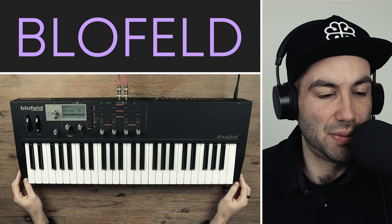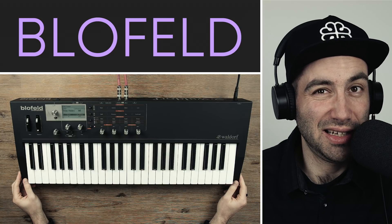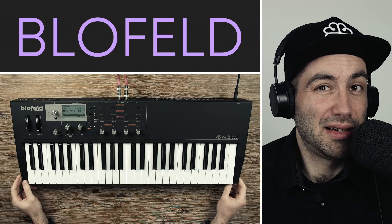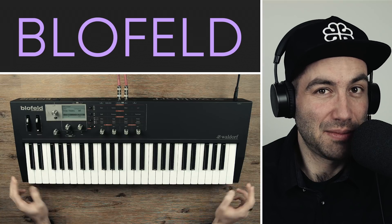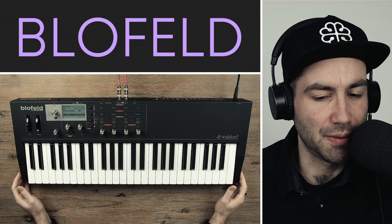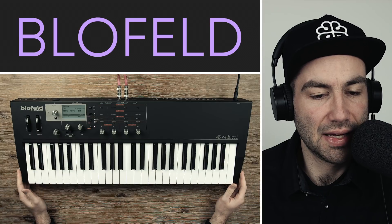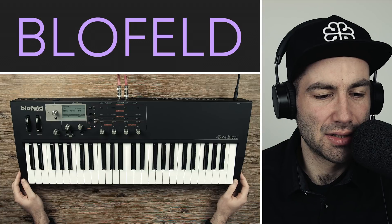This is the Waldorf Blofeld synthesizer. It came out in 2007, so 11 years ago. You might be wondering why I picked up an 11-year-old synth in 2018 with the vast amount of choices we have today and all the great analog synths available. It's a combination of different factors — primarily to get something with a sound palette that is complementary to the rest of my gear.